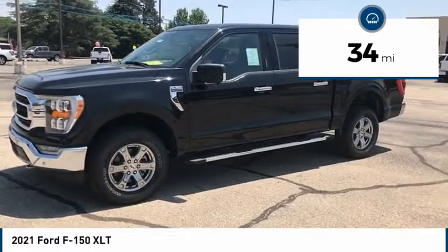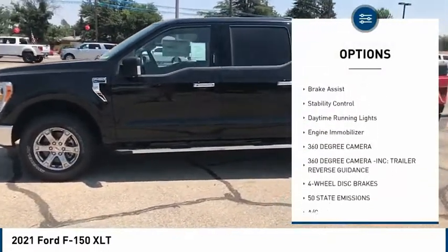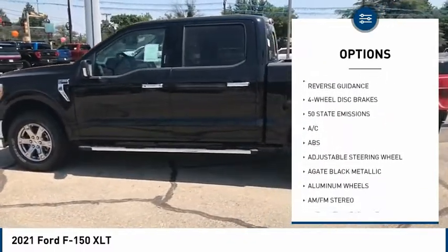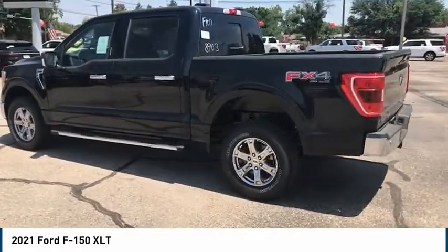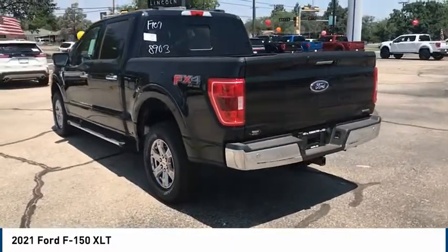Here are some of this vehicle's great options: four-wheel drive, tire pressure monitor, heated mirrors, aluminum wheels, remote engine start, brake assist, stability control, daytime running lights, engine immobilizer. Come take a test drive today.